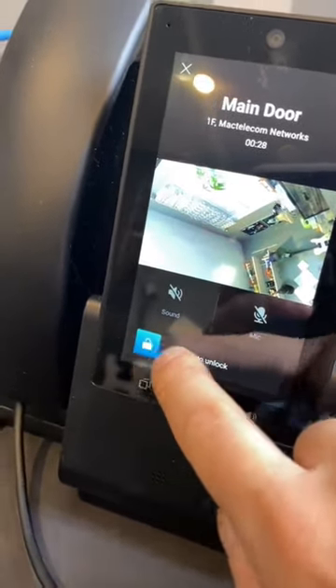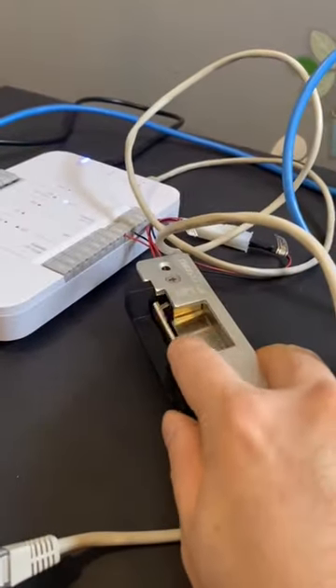We can also unlock the door right from the phone. You can see that the strike has been unlocked.